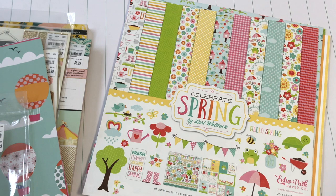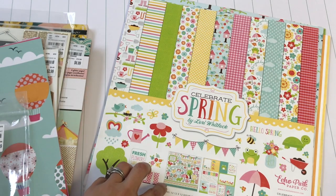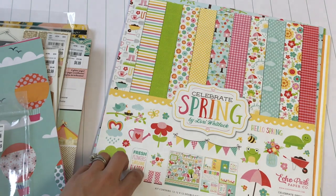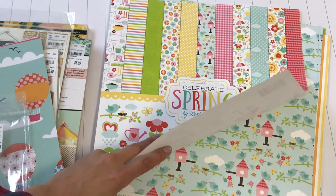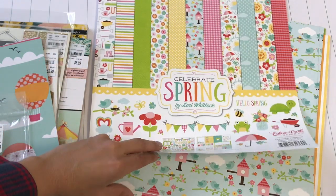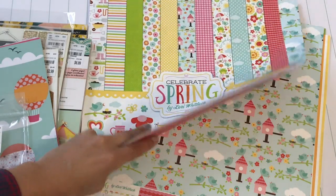I'm going to start with the paper that I found first and then go into all the other goodies. The first thing I picked up is this really cute paper pack by Lori Whitlock. It's called Celebrate Spring. This is the cutest little springy paper pad that I've seen. You get 12 sheets and they're all double-sided. Look how cute — that's like one of my favorites. A little birdhouse. Isn't that adorable?